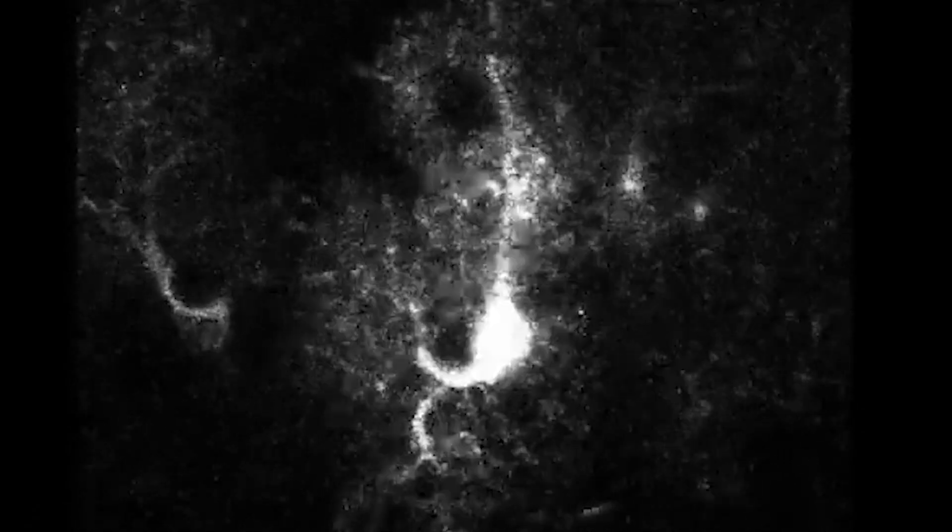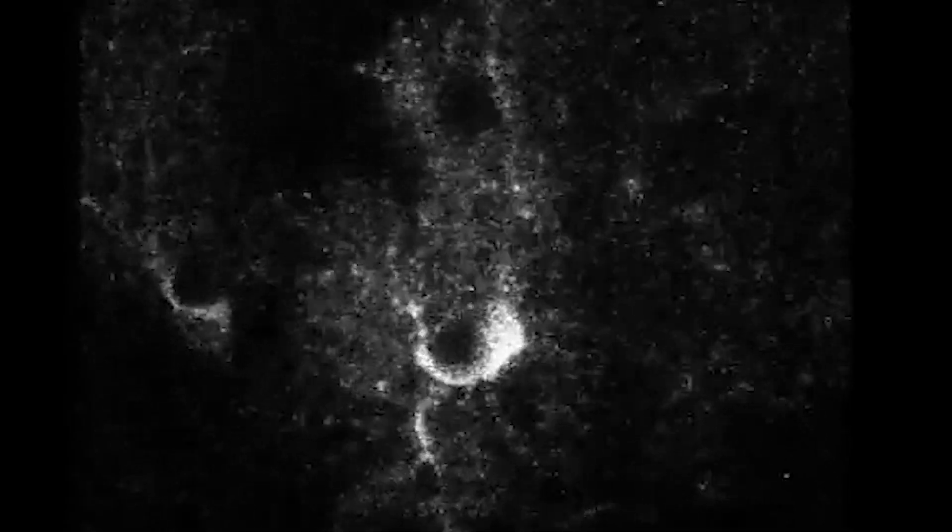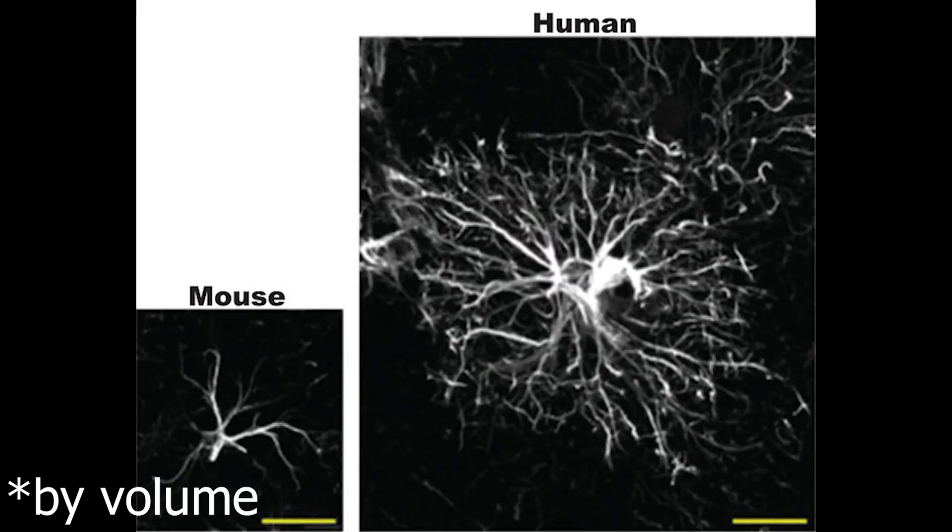This was because human glial cells, mostly astrocytes which form connections between neurons, are 20 times the size of mouse astrocytes and form 10 times as many connections. These larger astrocytes are what researchers claim are responsible for the increase in intelligence in these mice.